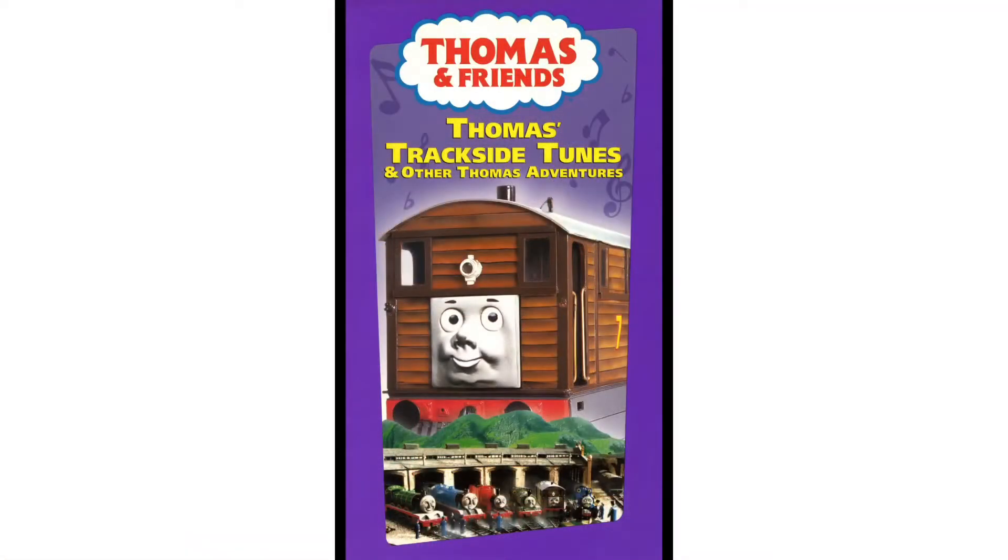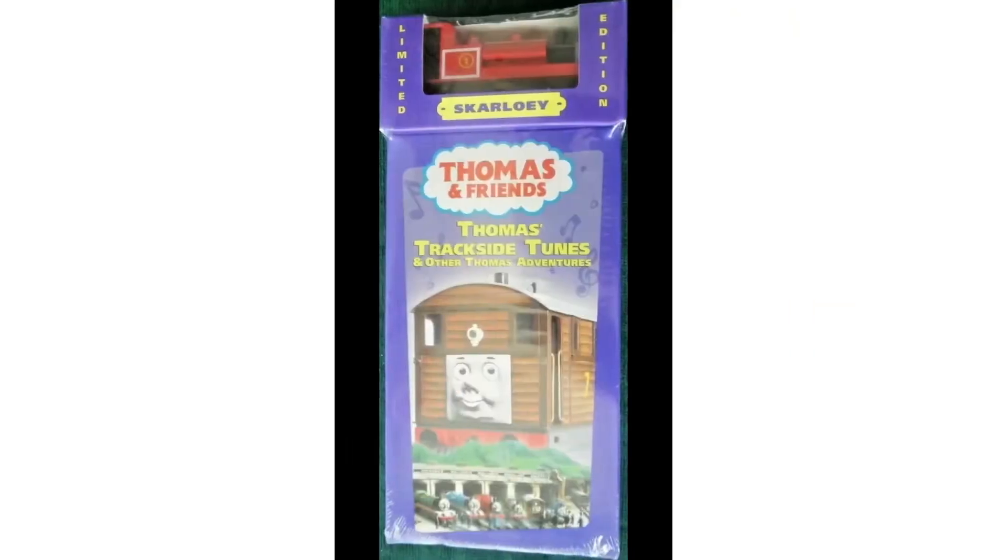Thomas's Trackside Tunes was originally released on VHS back on February 13th, 2001 by Anchor Bay and Galanee. As for the DVD copy, that's going to be for another video. Fun fact: the home media product of Thomas's Trackside Tunes was awarded at a Parents' Choice Awards. And just like with most Thomas home media products, Thomas's Trackside Tunes received a Windmill Train Bonus Pack release.